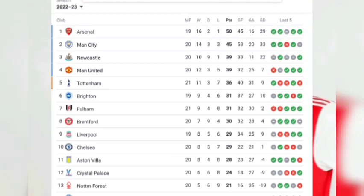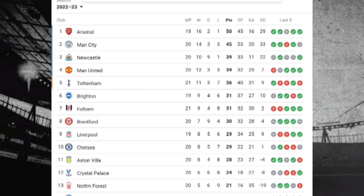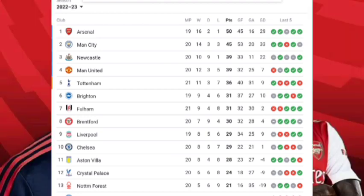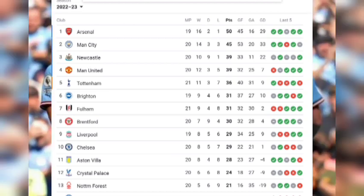Chelsea stands in tenth place with 29 points and 20 matches played. Aston Villa is in eleventh place after playing 20 matches with 28 points. Crystal Palace is in twelfth position after playing 20 matches with 24 points.